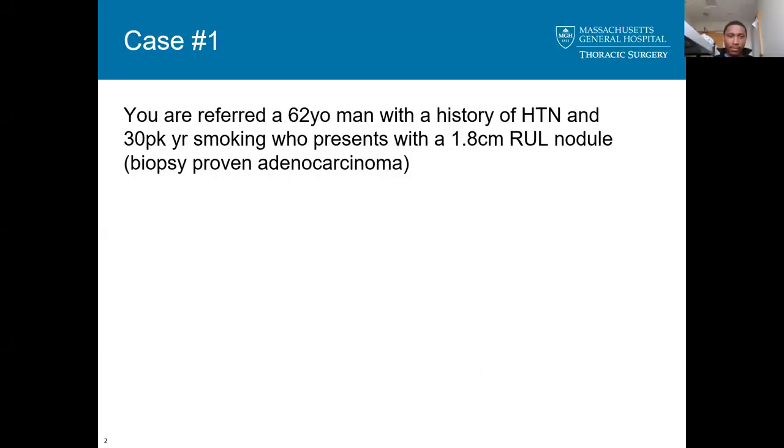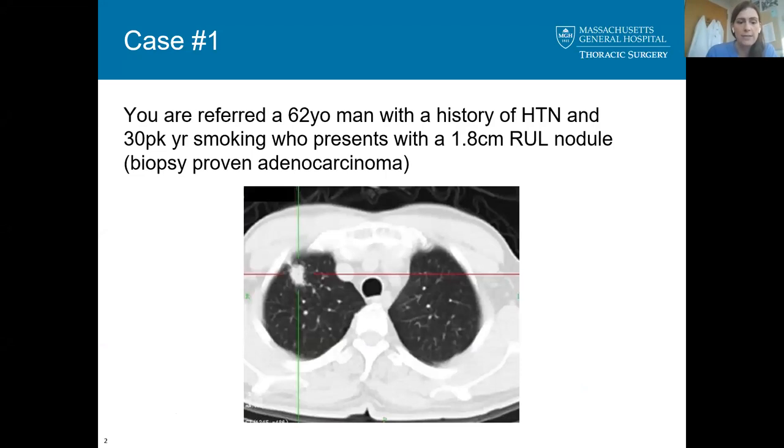We'll start with a case. Mike has volunteered to walk us through this. Mike, you're referred to a 62-year-old man with a history of hypertension and a 30-pack-year history of smoking who comes to you with a 1.8-centimeter right upper lobe nodule discovered on a screening exam for lung cancer. His PCP has already referred him for a needle biopsy that came back as adenocarcinoma. This is the scan he comes to clinic with. Describe the findings and what additional history do you want?